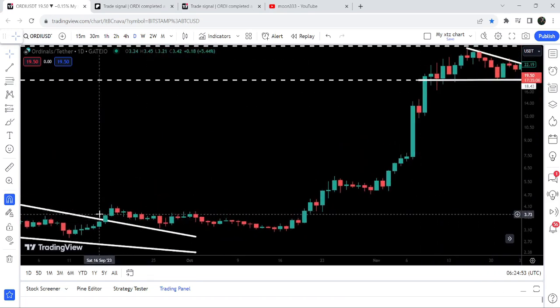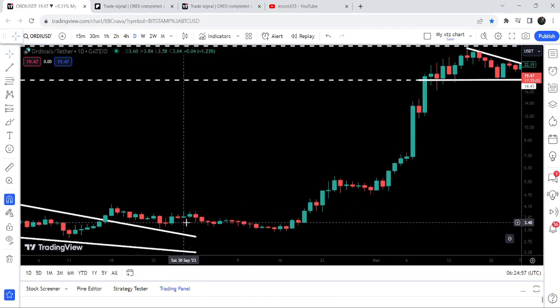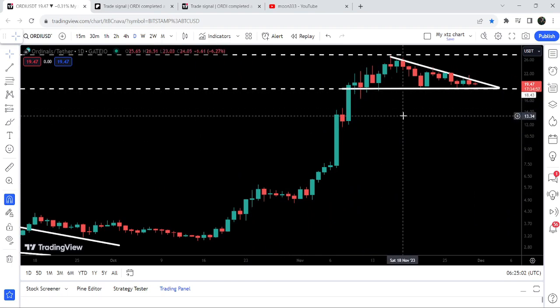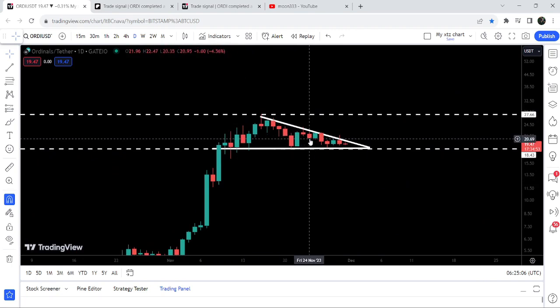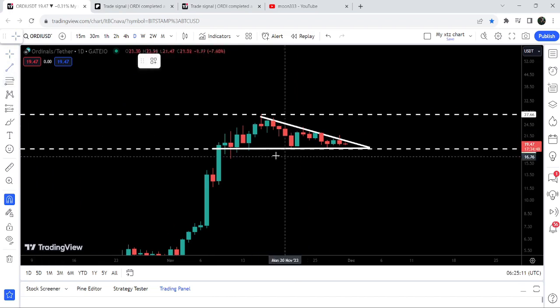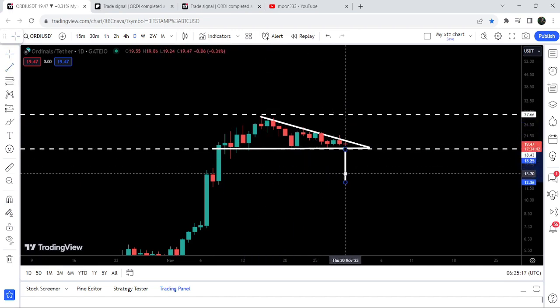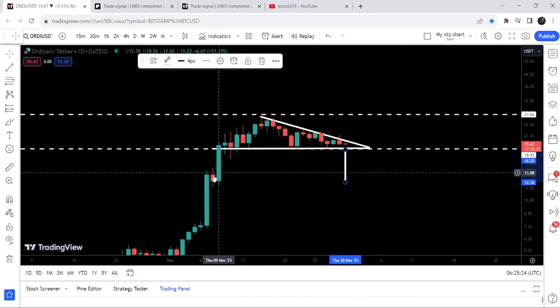If we take a look at the daily time frame chart, you can see this was a nice parabolic move after the breakout. The price almost retested the previous resistance of the wedge as support, then we had a sideways move followed by a very nice parabolic rally. After this price accumulation inside the descending triangle, I'm expecting it can soon break out the resistance of this triangle. Now let's look at the targets for a breakout or breakdown.